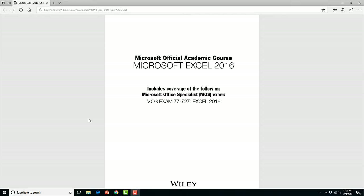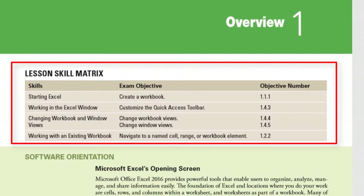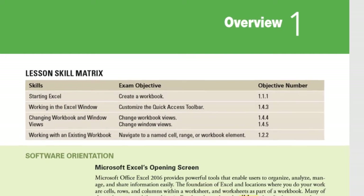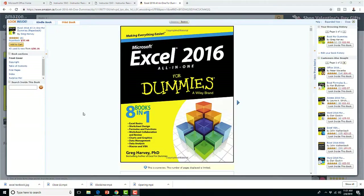Next up I have the Microsoft Official Academic Course book from Wiley Publishing. What's great about these books is that they outline the exam skills and objectives in every chapter. This is probably the greatest option for students as the price is low, and if you're short on time you can skip right to the skills that you need to study.